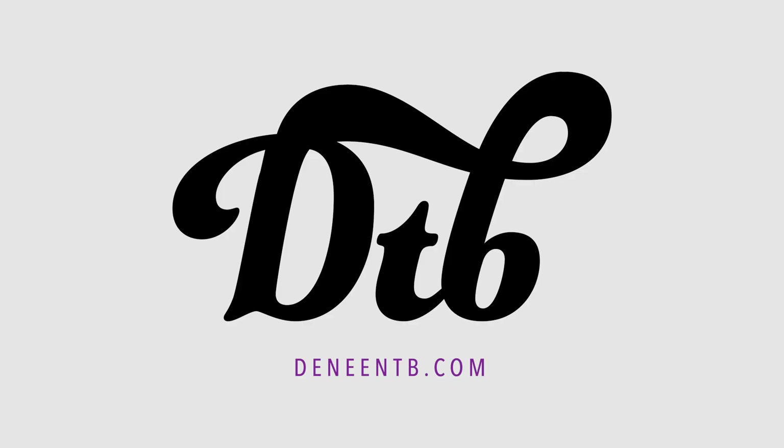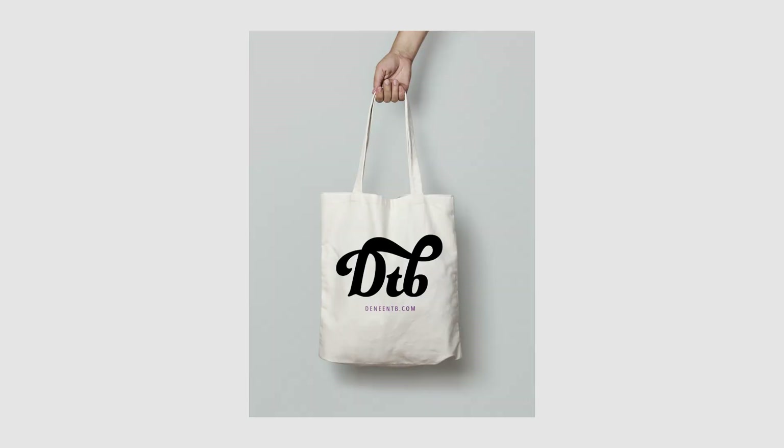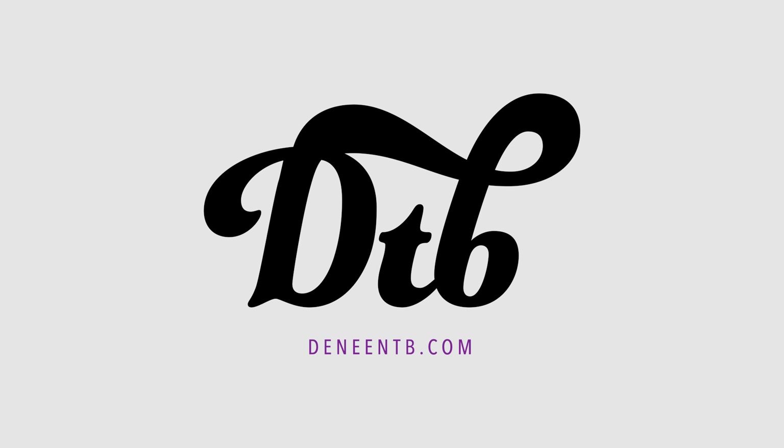My mom's logo design was one of my first real branding projects, and I'm still really proud of this one. I feel like it does capture my design aesthetic, but still I was doing something for a client, so it wasn't exactly me — which is important. If you're a freelancer designing for people, you have to think about what works for them, not just you.